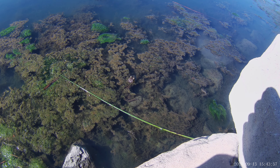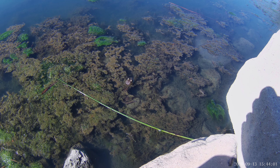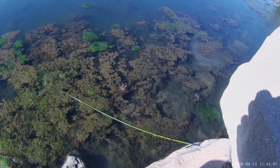Here is a large American bullfrog, Rana catesbeiana, or Lithobates catesbeianus, depending on the taxonomy you follow.